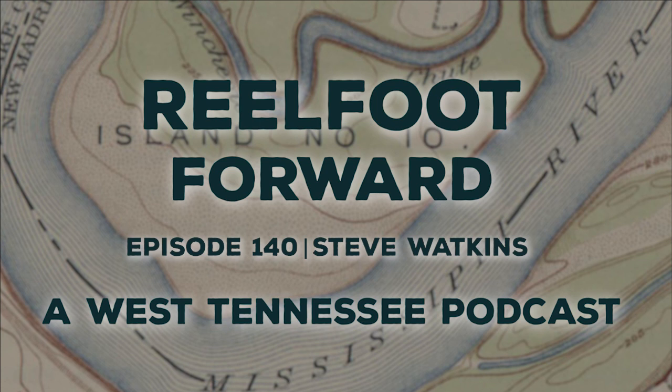Reelfoot Lake is a natural wonder famous for its bald cypress trees, nesting bald eagles, and waterfowl of all kinds. From Reelfoot Lake State Park to Lake Isom National Wildlife Refuge, a visit to the area provides a whole world of nature to discover — year-round hunting, fishing, bird watching, canoeing, kayaking, hiking, and more. To plan your experience, visit realfoottourism.com. Please be sure to subscribe, rate, and leave a positive review on iTunes, Spotify, or wherever you listen to podcasts.